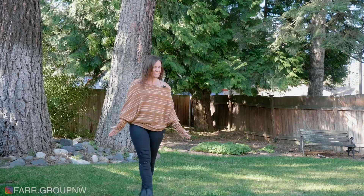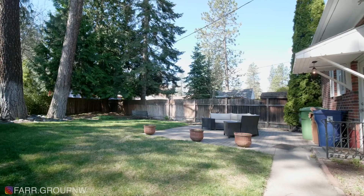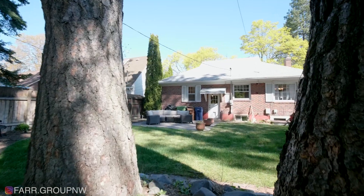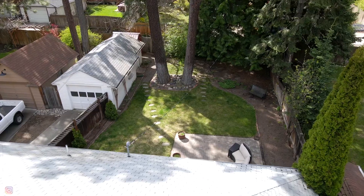This backyard is a dream. The paver patio is incredible, the mature trees, the landscape — this really is so private and serene back here. To the side of the home is a detached one-car garage, perfect for parking or additional storage.